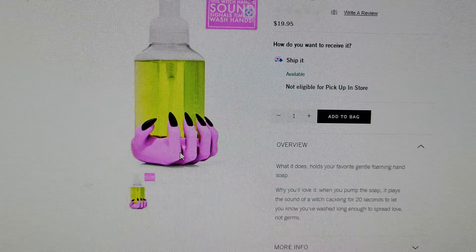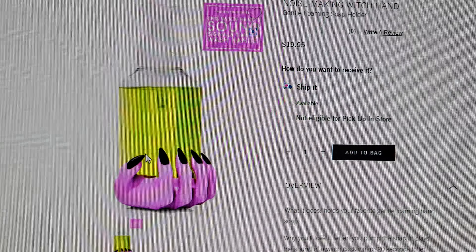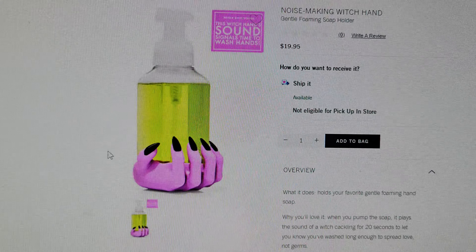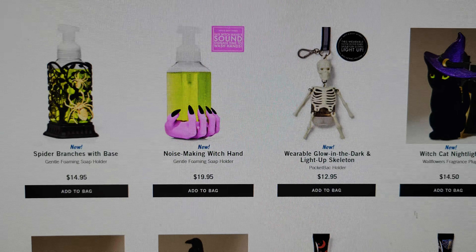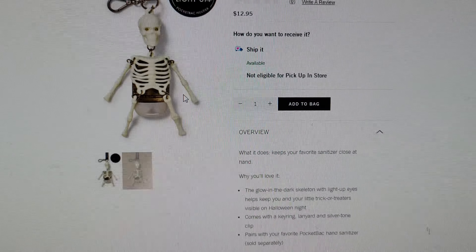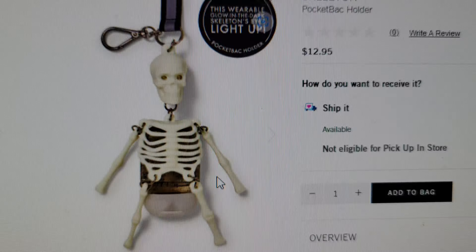The Witch Hand noise-making soap holder is super cool — $19.95. When you pump the soap, it plays the sound of a witch cackling for 20 seconds to let you know you've washed long enough to spread love, not germs. Look at her long black nails — that is so cool!